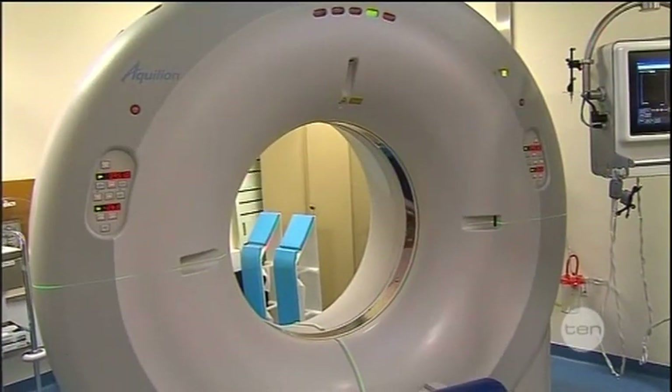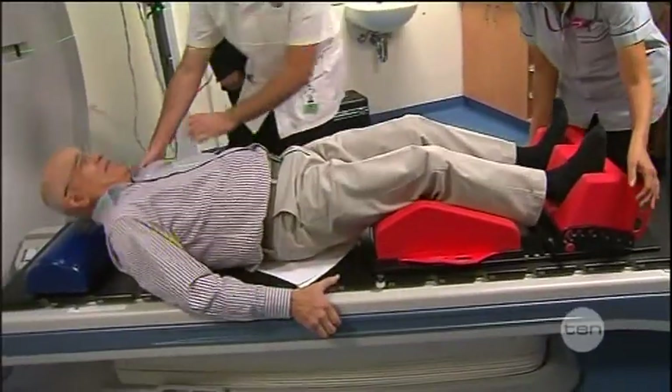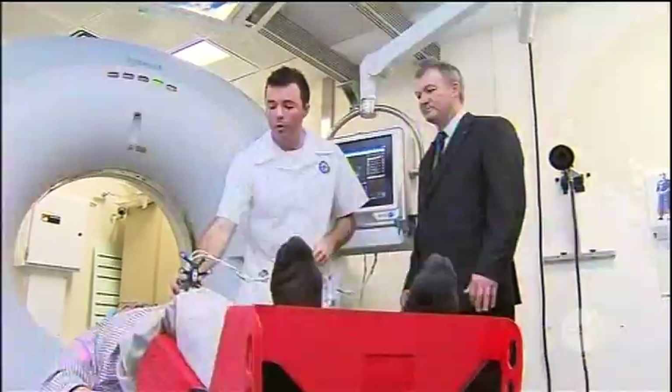Built in the US, there are only four others like it across the world. It's at Charles Gardner Hospital, the first in the southern hemisphere to have one. At $540,000, this machine gives us a great opportunity to better treat patients with cancer, especially breast cancer and prostate cancer.